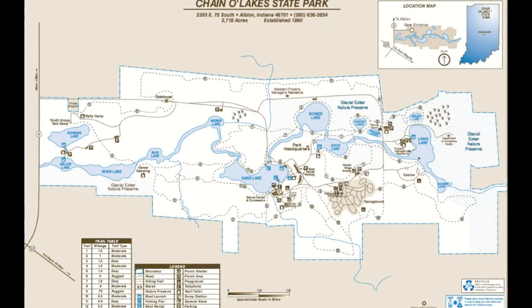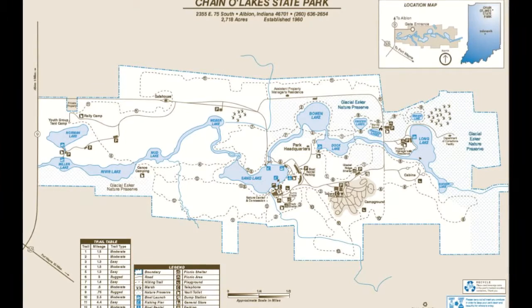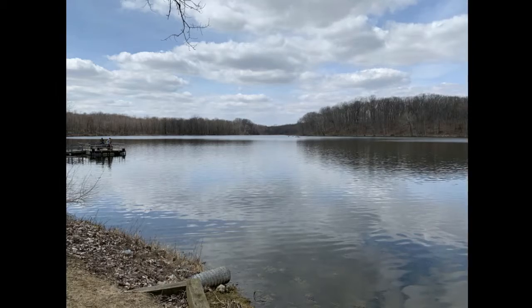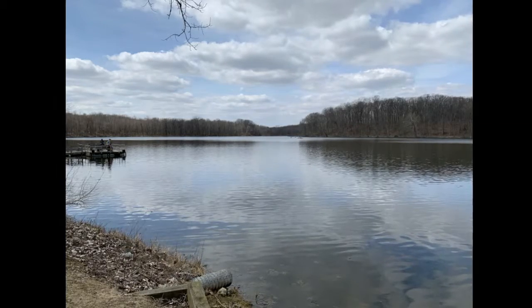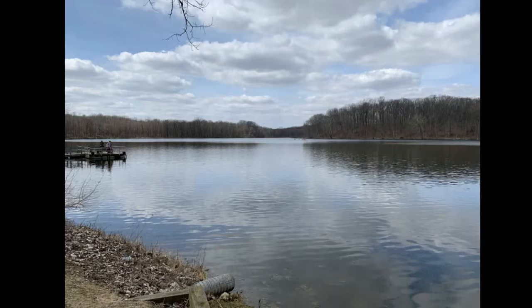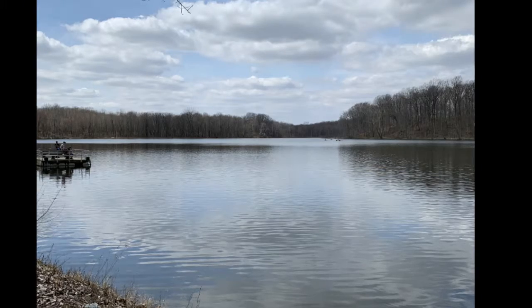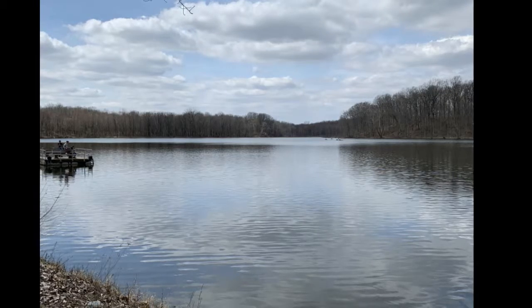The park owes much of its surface form and geological makeup to the action of glaciers during the ice age. The effects of the most recent major ice advance — the continental glacier of the Wisconsin age — are evident. The steeply rolling hills, bogs, and interconnecting lakes bear witness to the massive ice sheets that advanced over and then melted from this part of the Midwest near the end of the ice age, between 19,000 and 16,000 years ago.